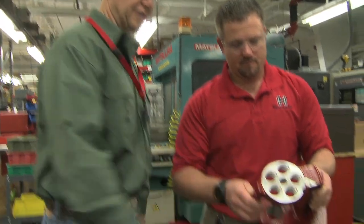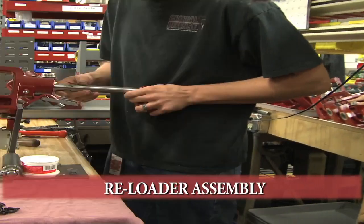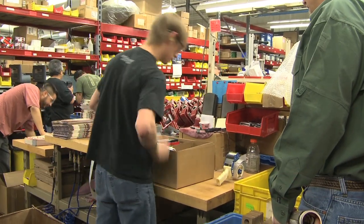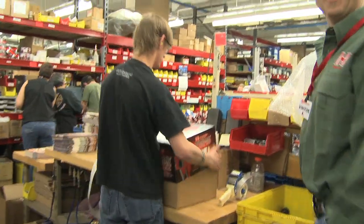This is the base of the station and one of the reloaders. What's great is not only are they making the bullets and the full rounds, they're also making all the reloaders right here in-house in Nebraska. There's your handle, there's your measure — boom, just like that, that reloader's ready to be shipped to your door.